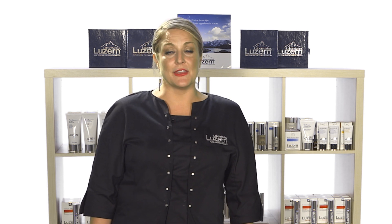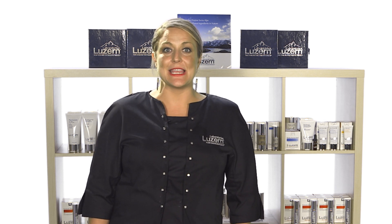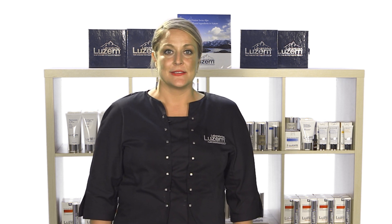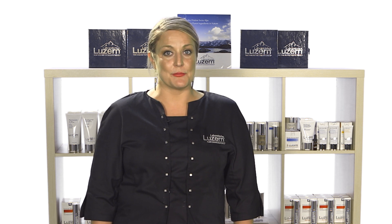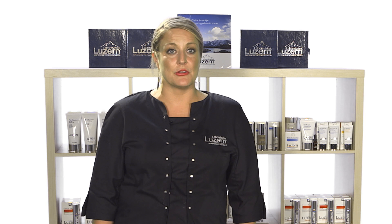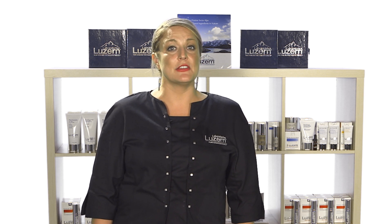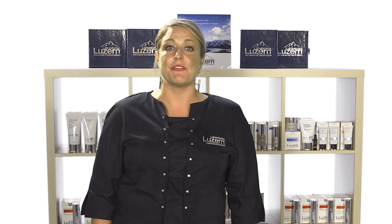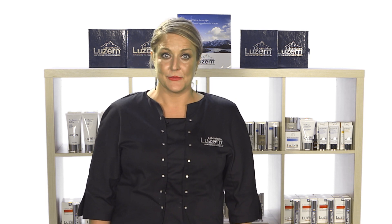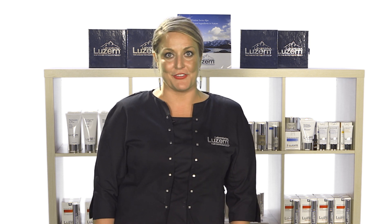Specifically in this video, we will cover who is Luzerne, how Luzerne Labs is taking skin care to new heights, the process and formulating principles, specific knowledge on all of the professional and retail products, and how you can translate that into treating your client's skin and creating an effective home care plan for them. And finally, a hands-on demonstration of the Luzerne Signature Facial.